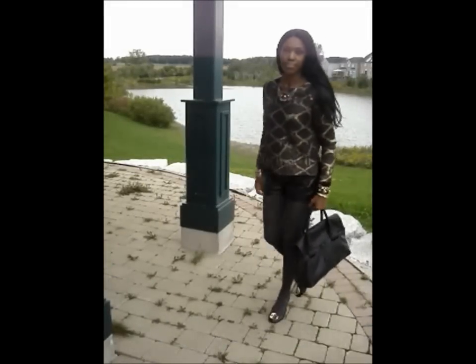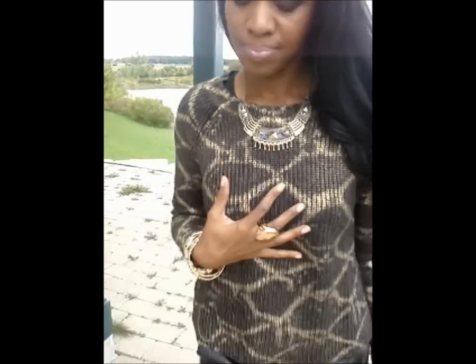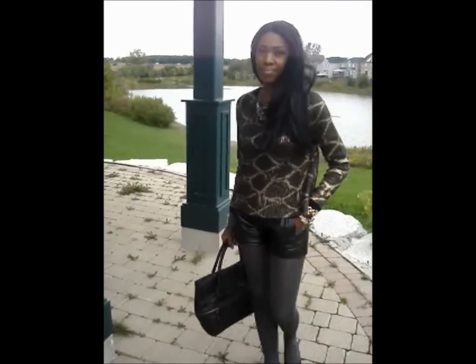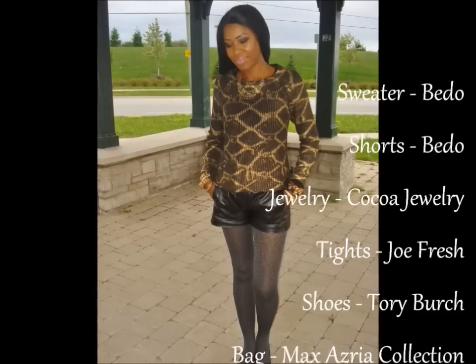It's pretty windy here in Toronto, so you're going to need a sweater for layering and you're also going to need your opaque tights. I love this outfit — it's perfect for going shopping and perfect for lunch or an outing with the girls. Thanks for watching and I hope you enjoyed this video!